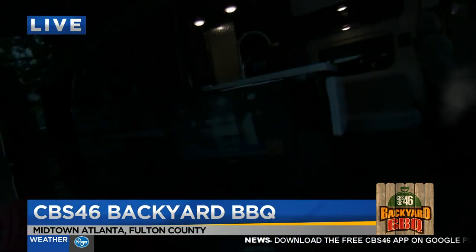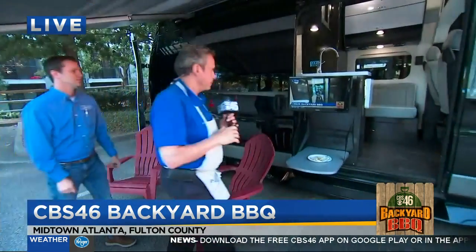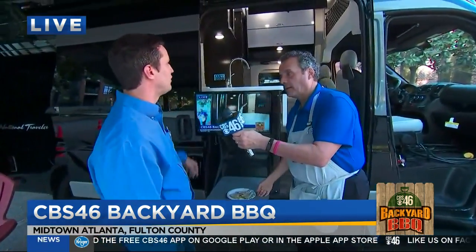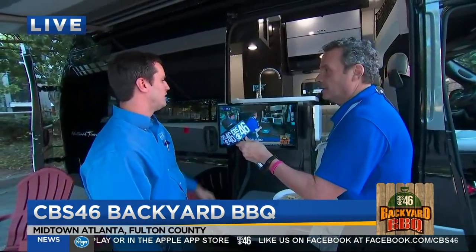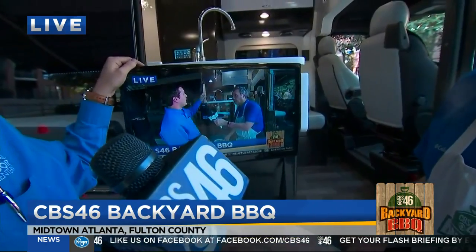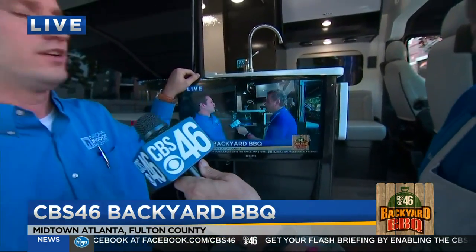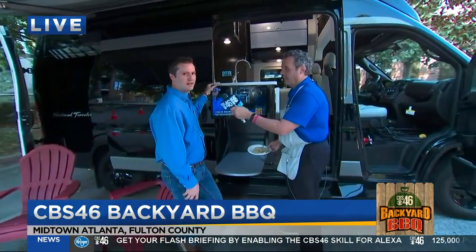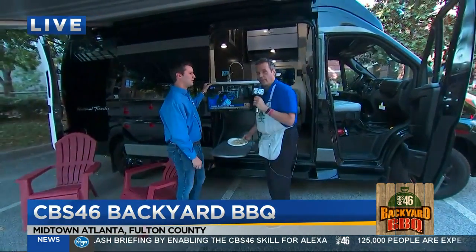We've got two TVs in this place. You have a TV above the door entry there for the jump seat during travel. This is actually the TV that comes from the bedroom. Regency is the only manufacturer out there allowing you to take the TV from the bedroom and put it outside the coach with the mount and cable hookup, which is really nice.